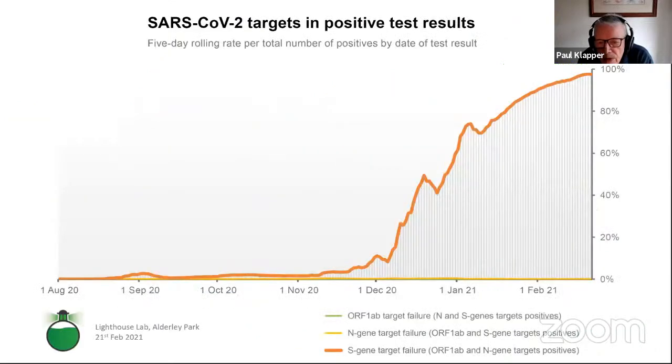One of the key topics at the moment is of course variants of the virus. These are expected in any viral infection and this is showing the tracking of the variant which appeared in early December and then has risen to become almost a hundred percent of all of the viruses that we detect at Alderley Park. These variants can spread very quickly and therefore they present a risk.